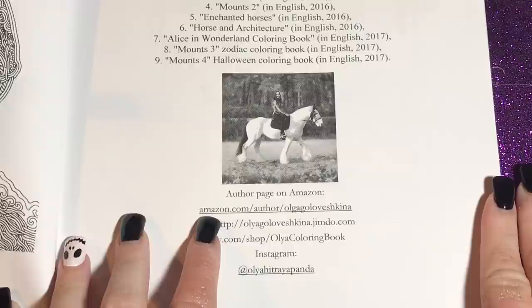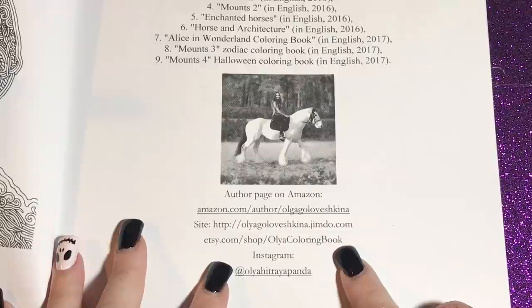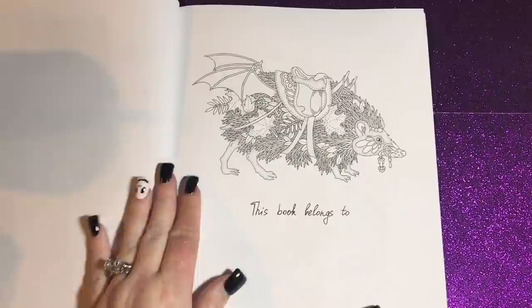You can find her on Amazon by looking up her name, and then her website where you can see more pictures of her books. She also has an Etsy shop where you can buy some PDFs — she just launched her Etsy store, so she doesn't have a ton on there right now. Let me zoom back out and we'll get on with the flip-through.